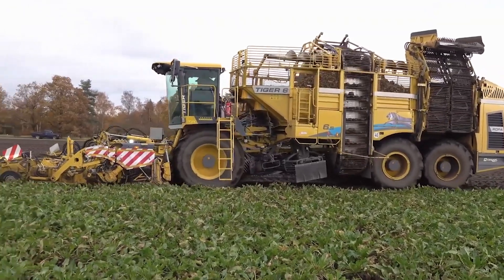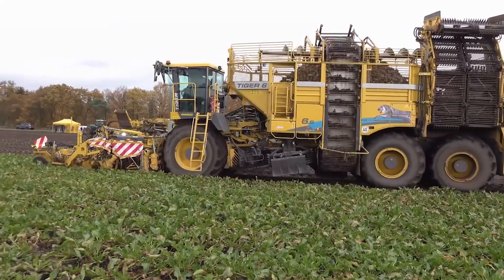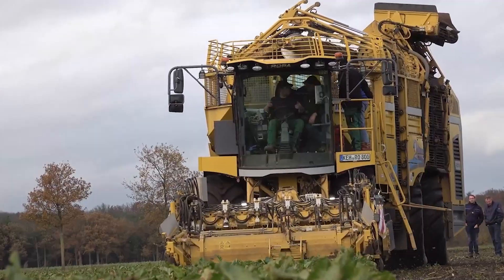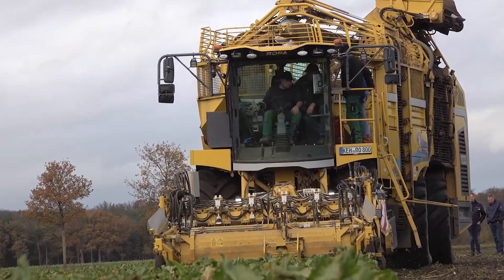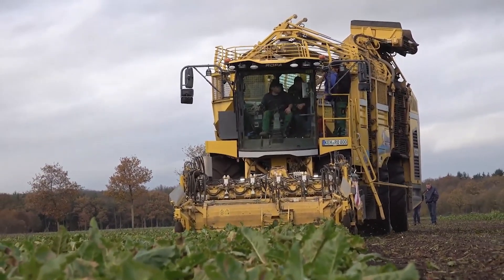The Ropa Tiger 6S is also self-propelled, which means it can move with ease through the toughest terrain. Its advanced technology and partially autonomous capabilities mean that farmers can sit back and let the machine do the work, saving them time and energy.